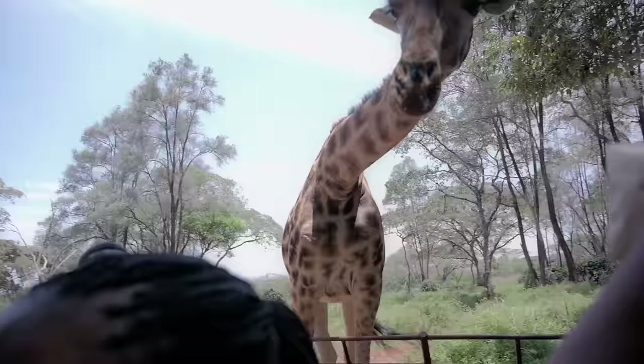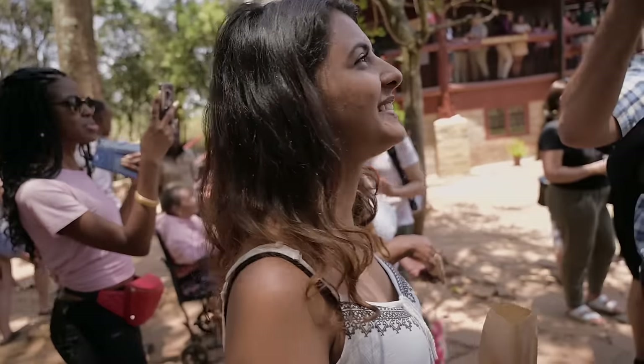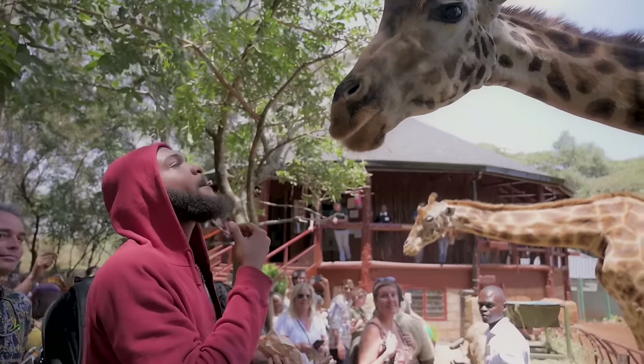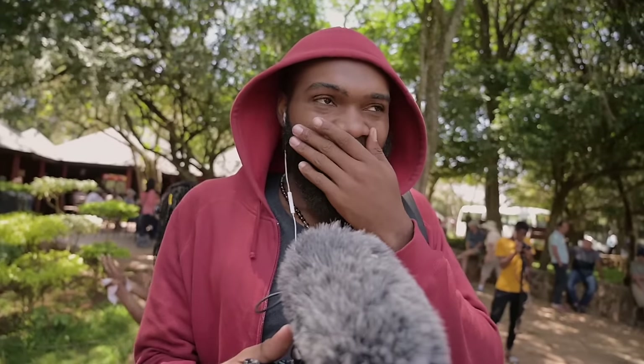At the Giraffe Center it's a similar concept to the David Sheldrick's — they save Rothschild giraffes and shelter them until they're ready to be reintroduced back into the wild. If you put a pellet in your mouth next to the giraffe, you can actually make out with it! Shivani declined, so Tayo took the responsibility of kissing the giraffe. He made minimal contact possible!